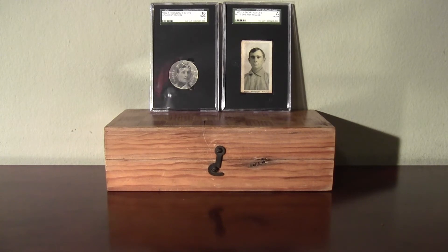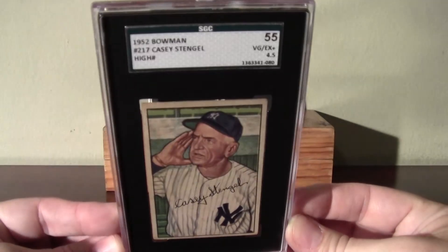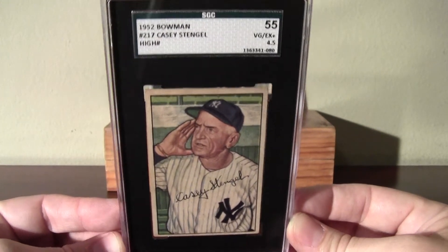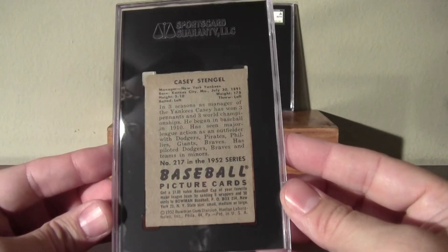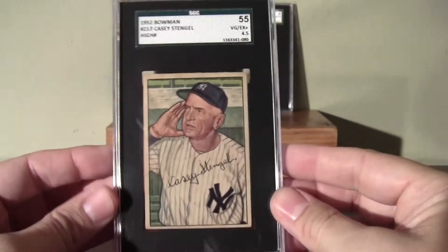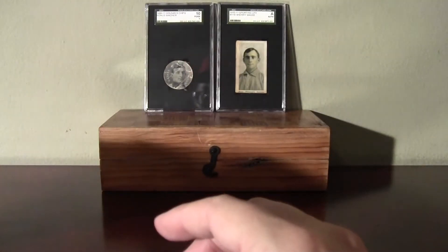I've got two more SGC cards to show — two really good ones. Here's a really good one: it's a high number and it's a Hall of Famer. It's Casey Stengel. This one grades a 4.5 — it's in pretty nice shape. That's exactly the condition I'm looking for. Number 217, right when the high numbers started. That's Casey Stengel — very nice.